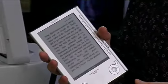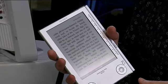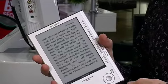What's great about the e-book reader is the instant gratification. You hear about a book on TV or your friend tells you about it, you go online, you buy it, and you have that book like five minutes later.